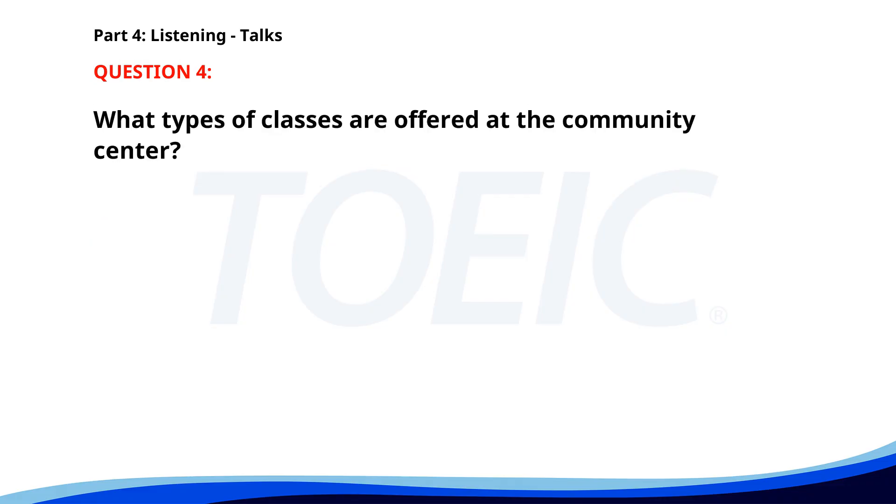Number 4. 'Our community center fitness classes are designed to suit all levels. Classes include yoga, Pilates, and high-intensity interval training. Members can book classes online and access our wellness resources. Join us to achieve your fitness goals in a supportive environment.' What types of classes are offered at the community center? A. Cooking. B. Dance and music. C. Yoga and Pilates. The correct answer is C: Yoga and Pilates.